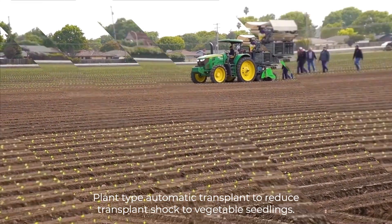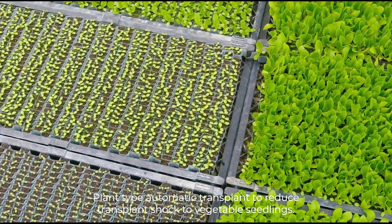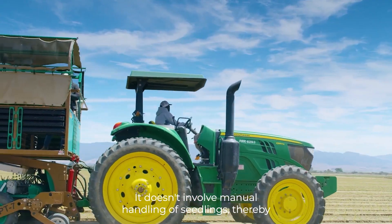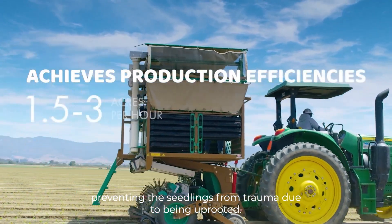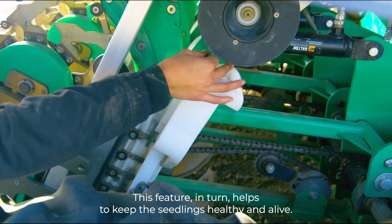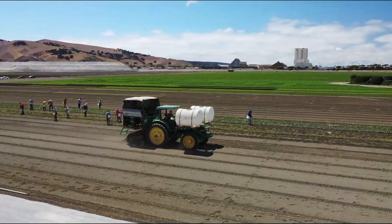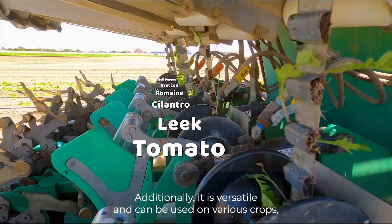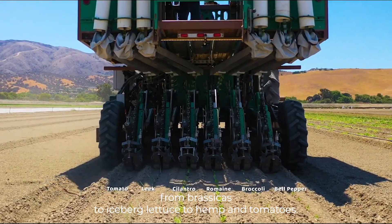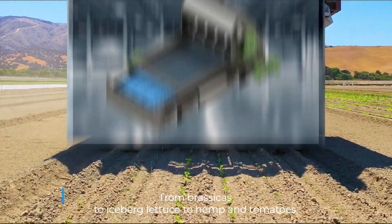The Plant Tape Automatic Transplanter reduces transplant shock to vegetable seedlings. It doesn't involve manual handling of seedlings, thereby preventing the seedlings from trauma due to being uprooted. This feature, in turn, helps to keep the seedlings healthy and alive. Additionally, it is versatile and can be used on various crops, from brassicas to iceberg lettuce to hemp and tomatoes.